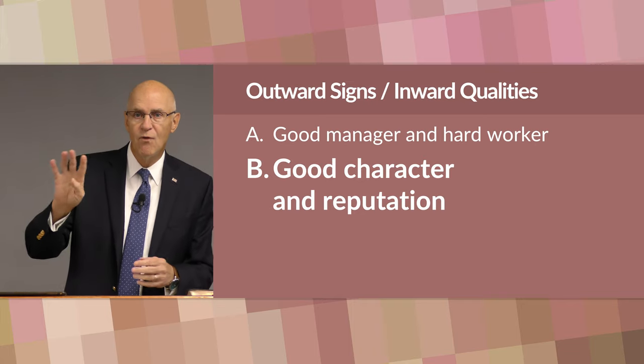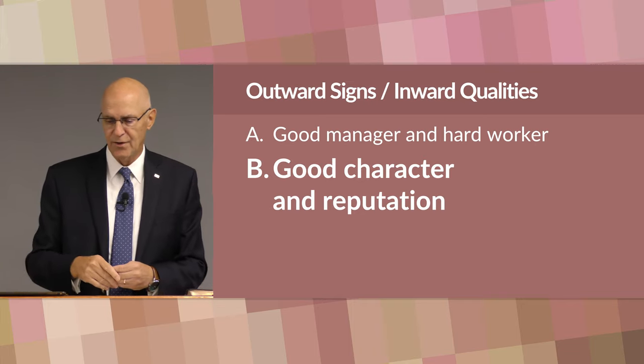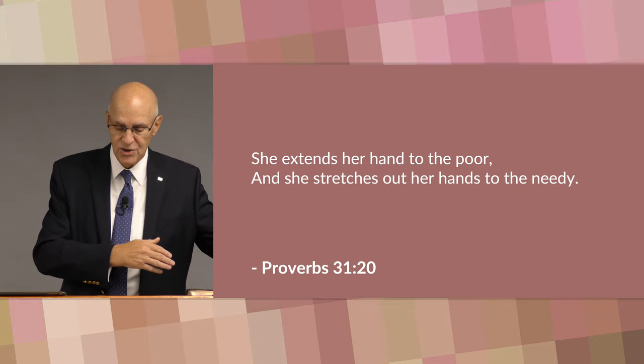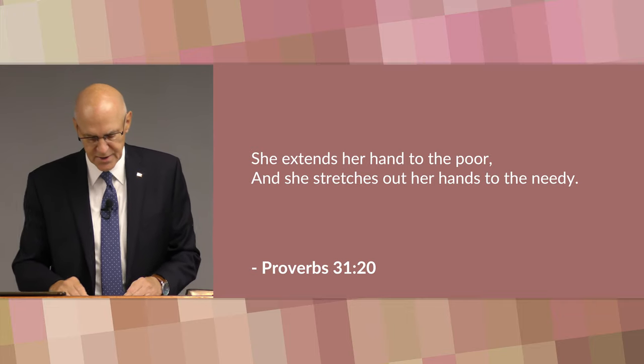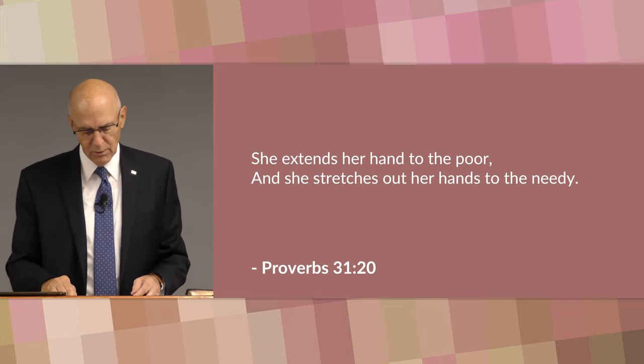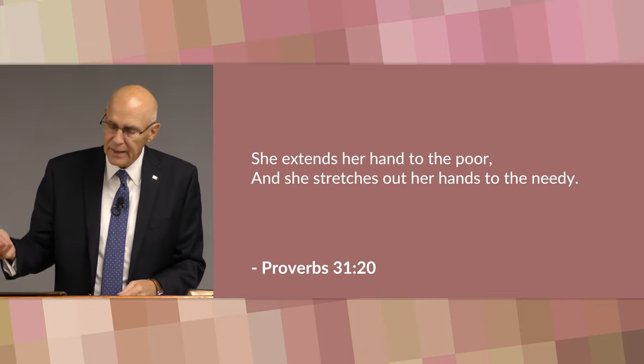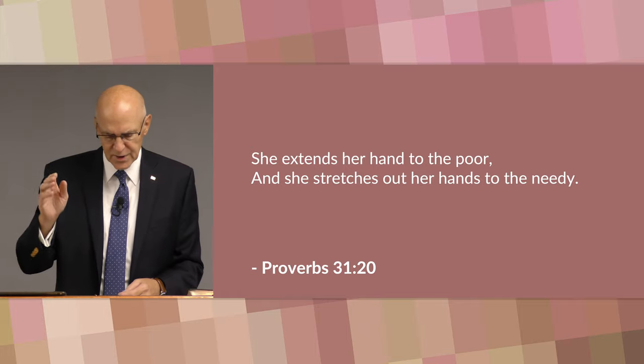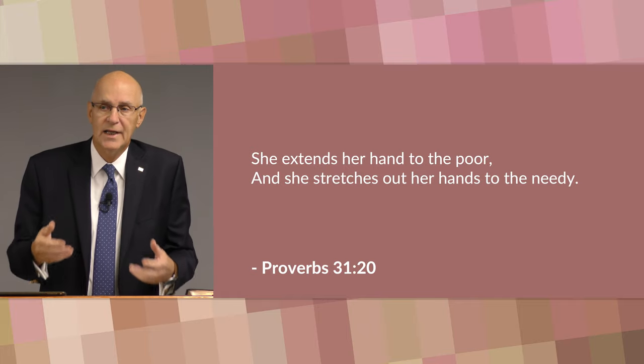He goes on to say four things about her character. First, he says she extends her hand to the poor and she stretches out her hands to the needy — so she's kind and generous. James, in the book of James, tells us that benevolence to the poor and homeless is a sign of true piety, James 1:27. So this woman here is truly a spiritual woman with a godly character.